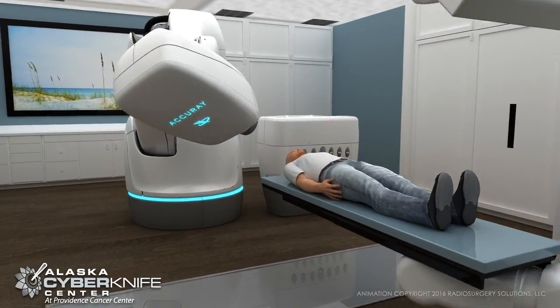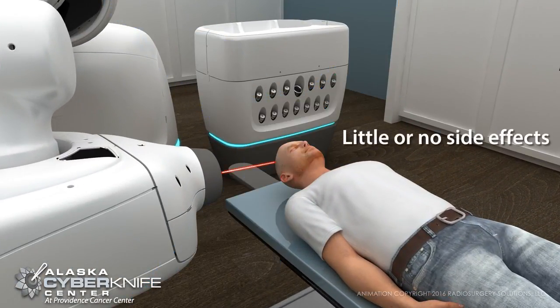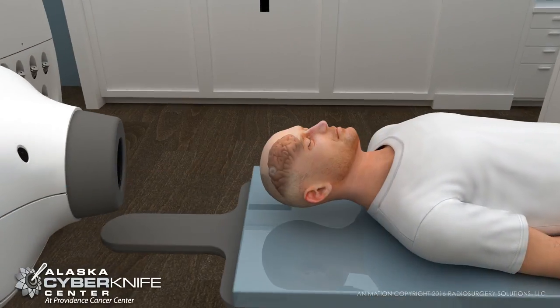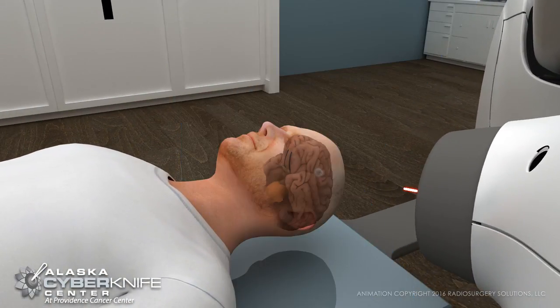CyberKnife delivers surgical precision without surgery. Patients can experience limited to no side effects and can continue on with their lives, even on treatment days.